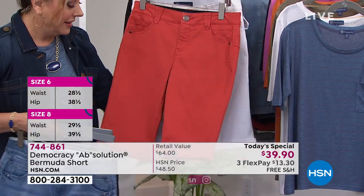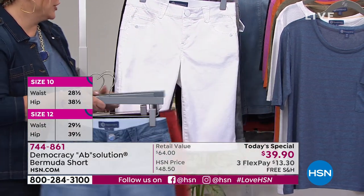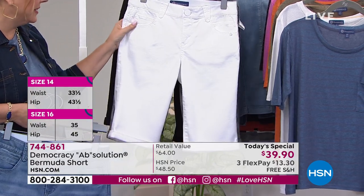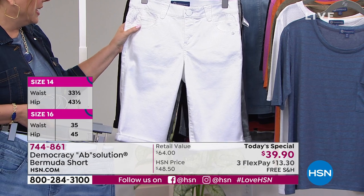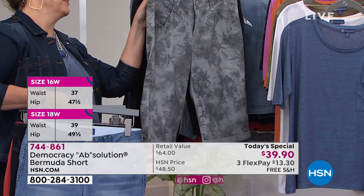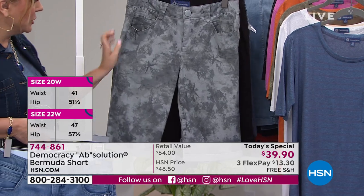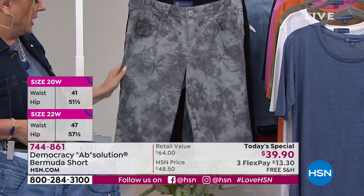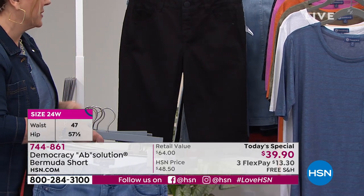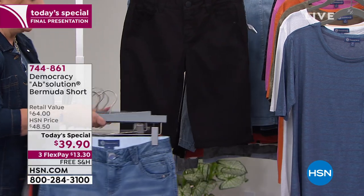Then I've got it in persimmon — such a great color, and we have that available too. We also have it in white — love a great white short, but we are getting limited, especially in petite. And then there's the stormy sea tie-dye, which is very limited: size 6, size 22, and size 24 only. And of course we have it in black.